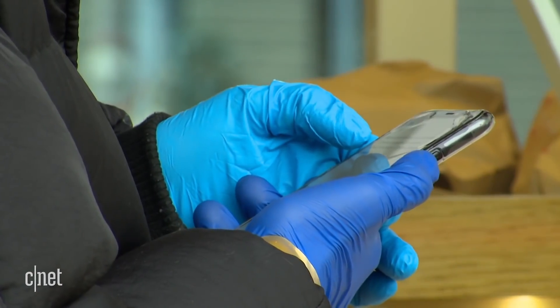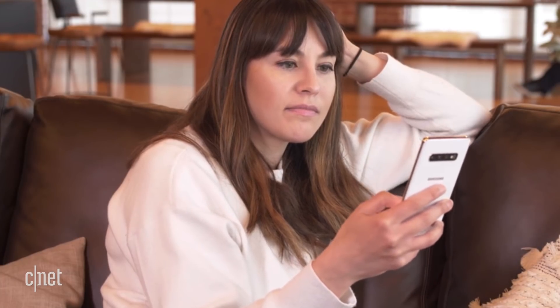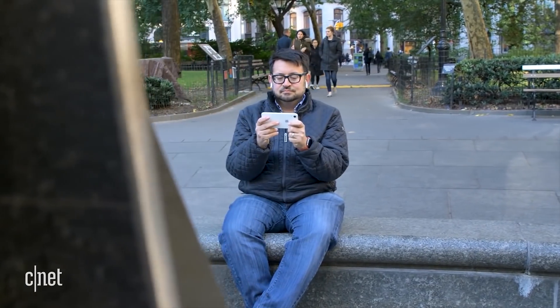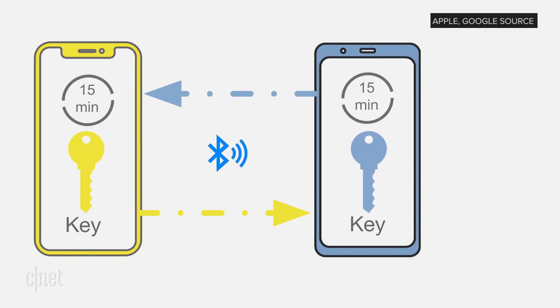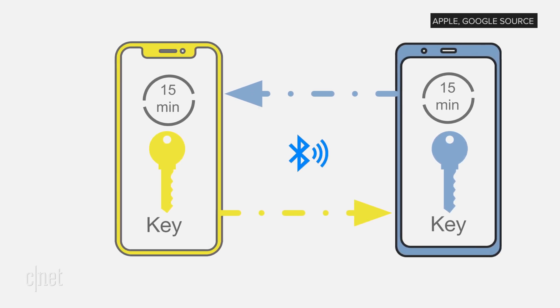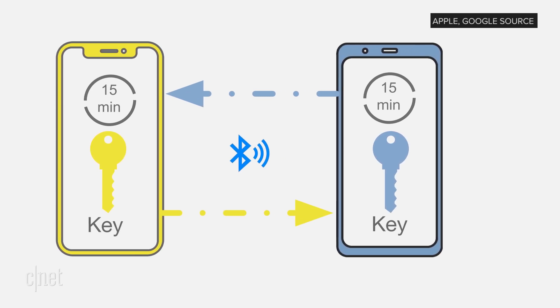The technology is being woven into future operating system updates for iOS and Android, but people still need to make sure they have the latest update. Apple and Google are working on getting this to as many phones as possible, but it's not good enough just to have the app on your phone — people need to be using it actively. For this to really be effective, experts say you need at least half the population using it. And it also means both Alice and Bob need to have opted in to having their phones ping all day long, so you have to assume they didn't turn Bluetooth off to save battery when they went to the store.